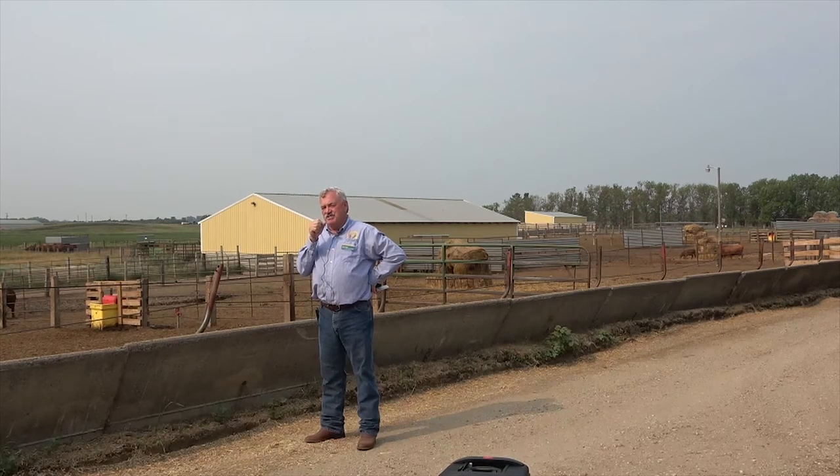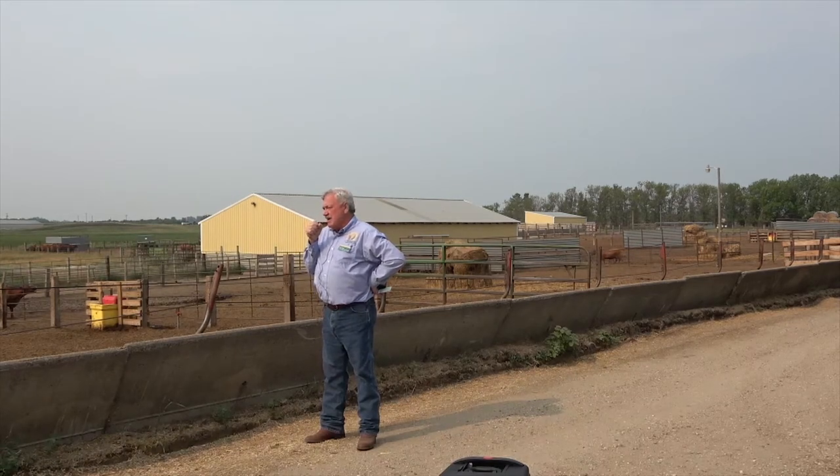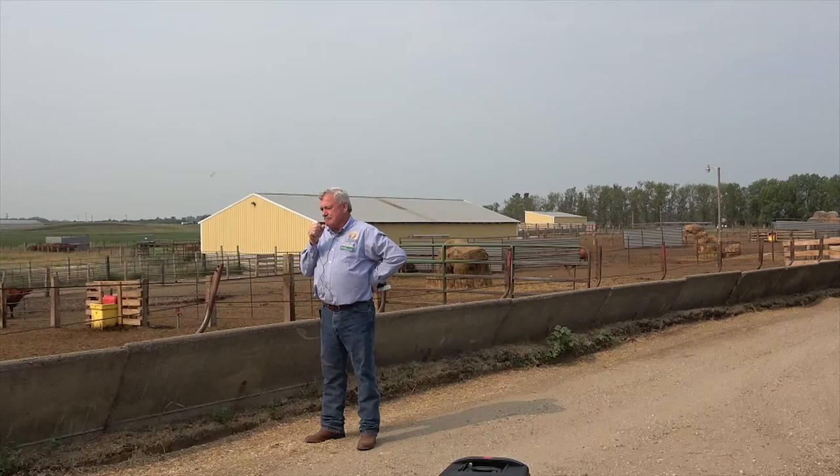Once the calves are weaned they're put in our pens here and fed. The cows go on a diet that's not going to make them gain weight — just maintain. If they're a little thin, add some extra energy to the ration. No big secret. Provide a mineral mix as well for vitamins A, D, and E, if those aren't already in the ration, and balance for trace minerals as well.